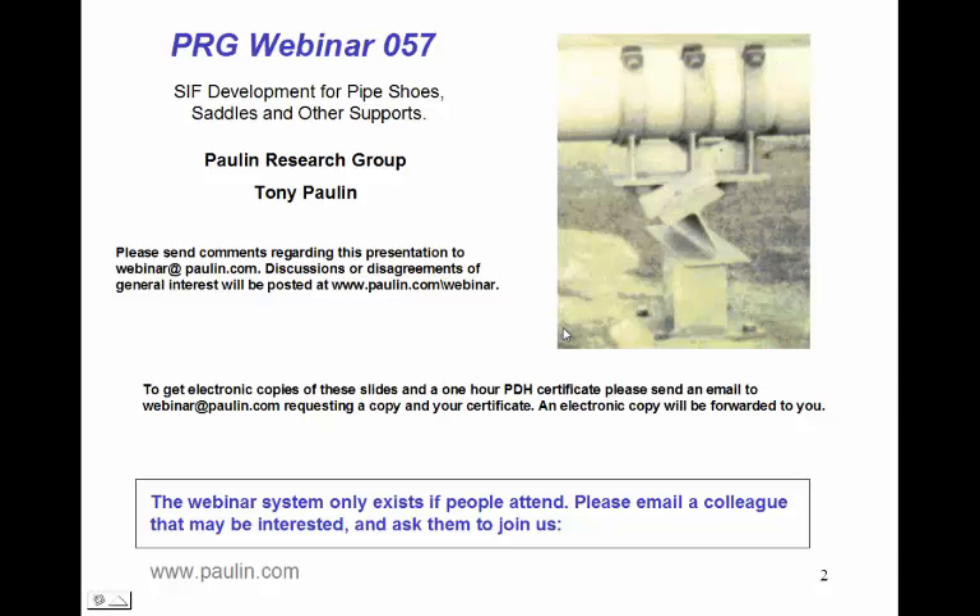Good morning. Welcome to PRG Webinar 057, SIF development for pipe shoes, saddles, and other supports. This webinar is presented by Paulin Research Group and my name is Tony Paulin. Please send comments regarding this presentation to webinar@paulin.com. Discussions or disagreements of general interest will be posted at www.paulin.com/webinar.